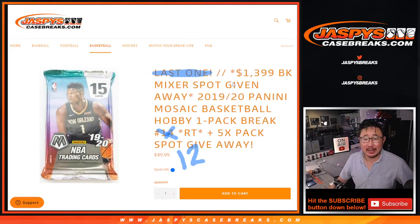Hi everybody, Joe for Jazby's Casebreaks.com coming at you with a 1920 Panini Mosaic Basketball. Just a hobby pack, just one single hobby pack, break number 12.